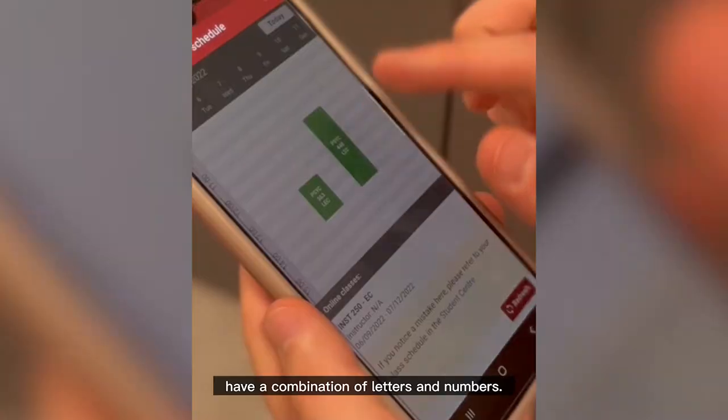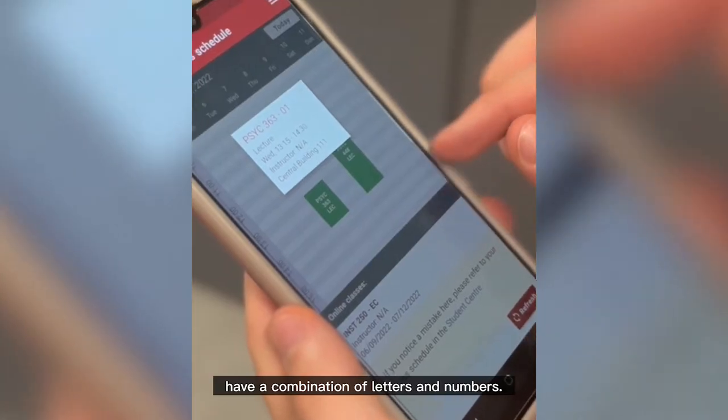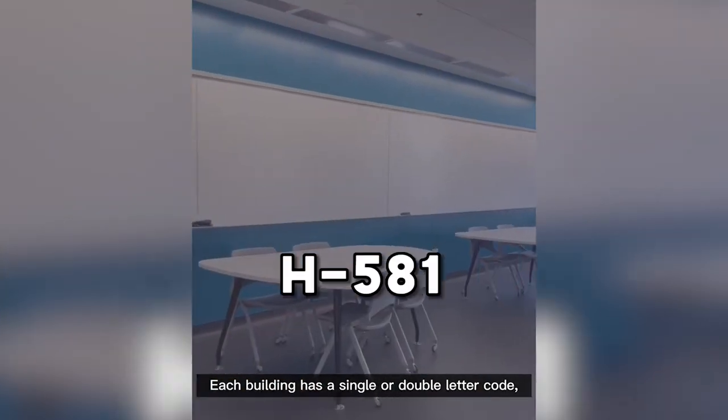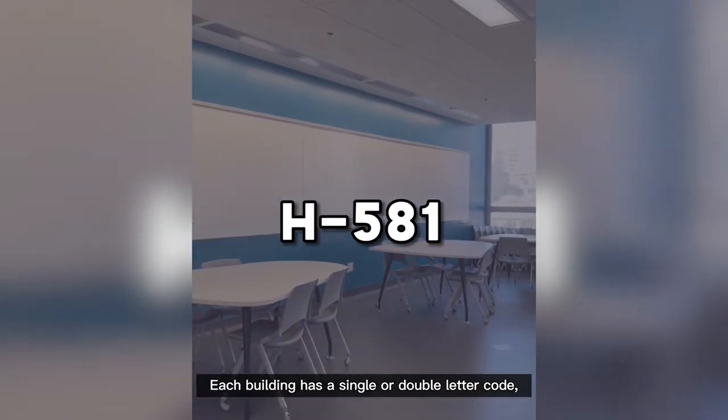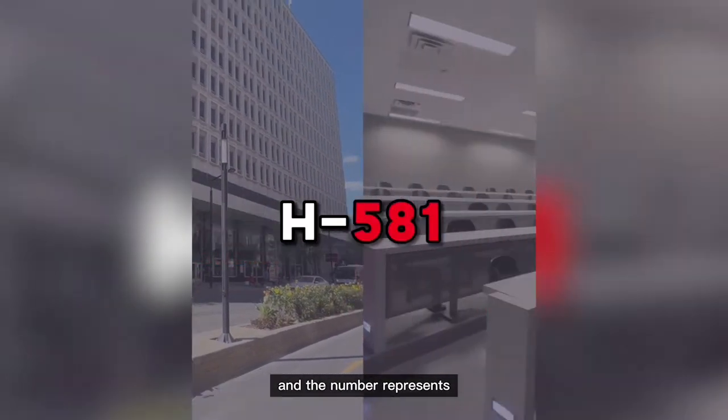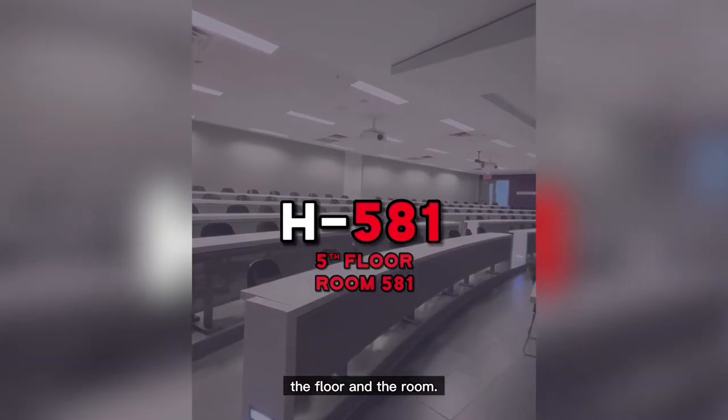Take a look at your course schedule. Notice that room numbers have a combination of letters and numbers, and you will also see the campus indicated. Each building has a single or double letter code — the letters represent what building your classroom is in, and the number represents the floor and the room.